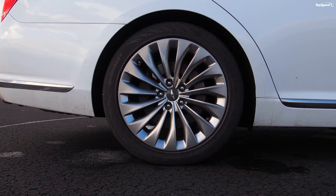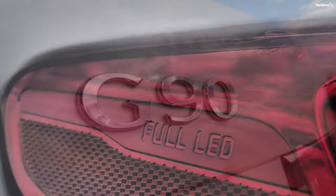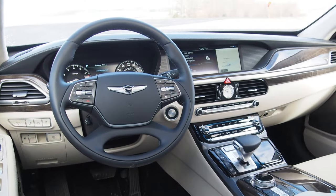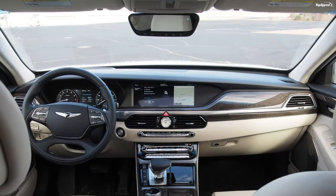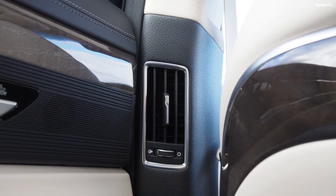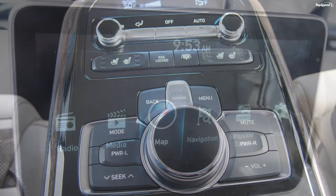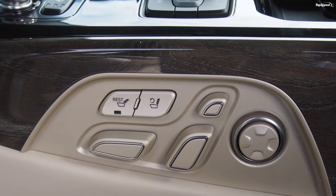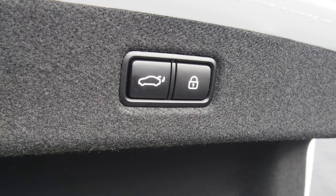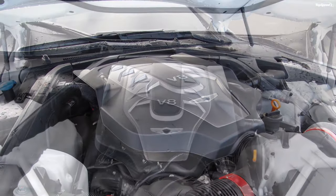My tester was the Genesis G90 5.0 V8 Ultimate. This is an optional powertrain — the other option being a 3.3-liter twin-turbo V6, no slouch at 365 horsepower and 376 pound-feet of torque. But the V8's naturally aspirated grunt was satisfying in a way the 3.3T is not, and its 420 horsepower and 383 pound-feet of torque felt perfectly suited to the big G90 sedan. Handling transmission duties was an 8-speed automatic sending power to the rear wheels, as any proper executive luxury sedan should. Its shifts were almost imperceptible when driven smoothly, and it wasted no time finding the appropriate gear when driven in anger — with no frustrating hunting.